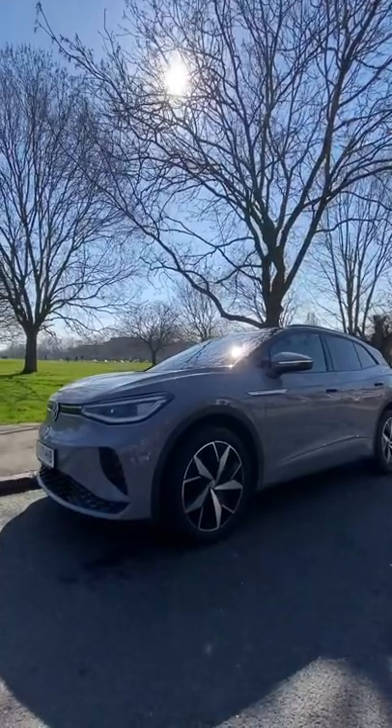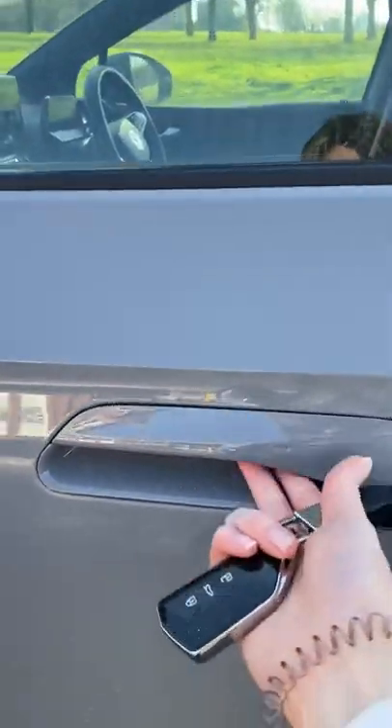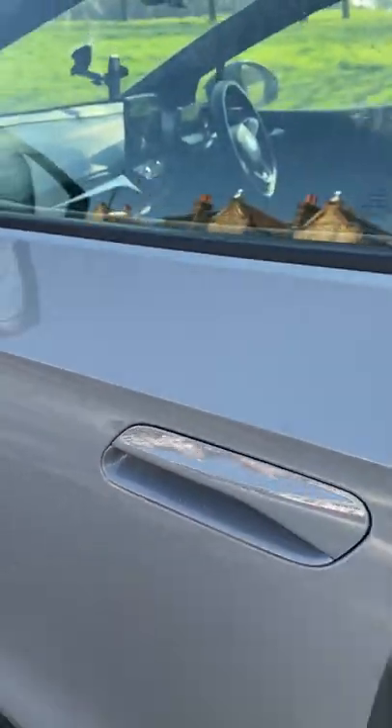Here are my favorite features on the ID4 GTX Max. Let's go. Firstly, the handles don't even move — you just push a little button behind it. Et voila.